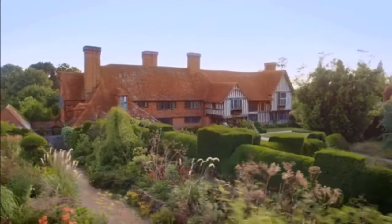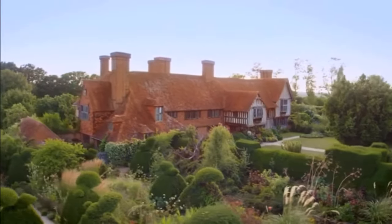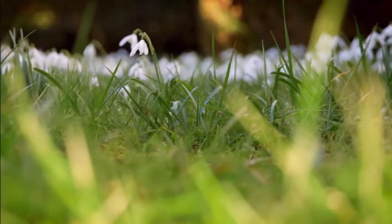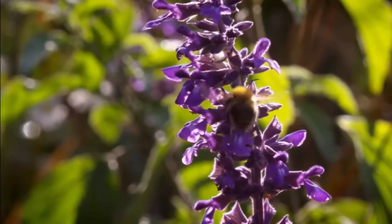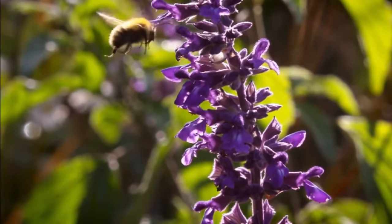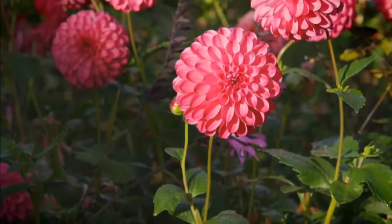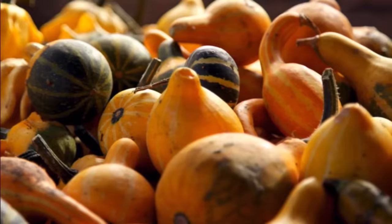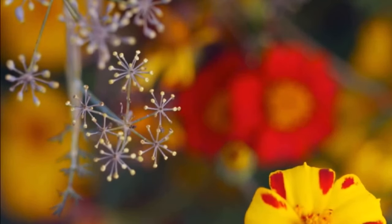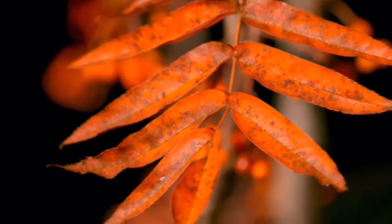I'm at Great Dixter, the lifelong home of writer Christopher Lloyd, one of Britain's most inspiring gardeners. I've been lucky enough to visit it in both the early spring and in high summer. Now it's autumn, and I'm back to see how fruitful the garden is in this bountiful season. Of course, there are fruit and vegetables to be harvested. But autumn is also a feast for the eyes as we enjoy the last of the warm days and the splendour of the changing leaves.